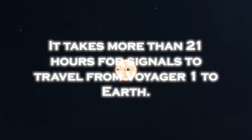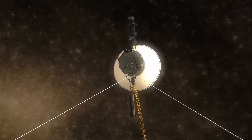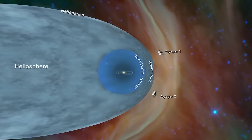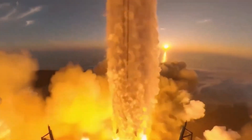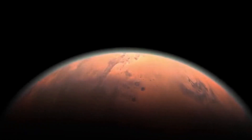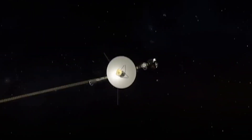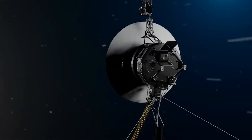The journey of Voyager 1 has not been without challenges. Over time, the spacecraft's power generation capabilities have declined, primarily due to the gradual decrease in output from its radioisotope thermoelectric generators (RTGs), fueled by the decay of plutonium-238, which have provided the energy needed for Voyager's instruments and systems. As the power supply dwindles, engineers and mission controllers face the complex task of managing resources to sustain critical operations while maximizing scientific data collection.